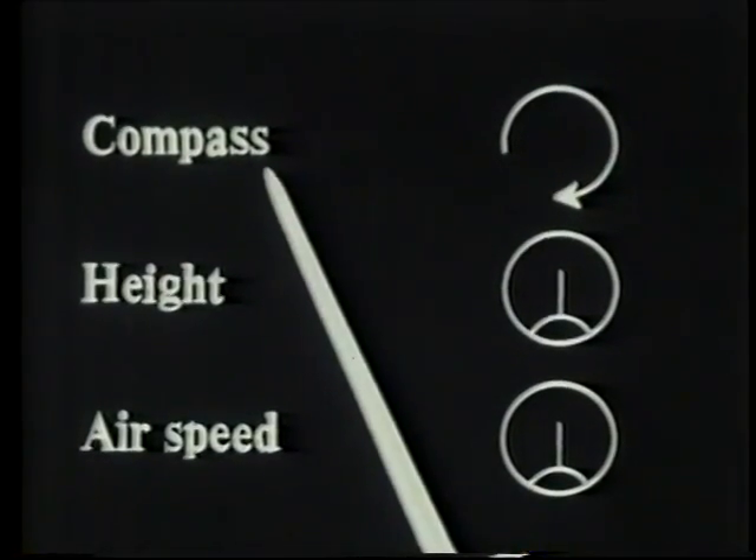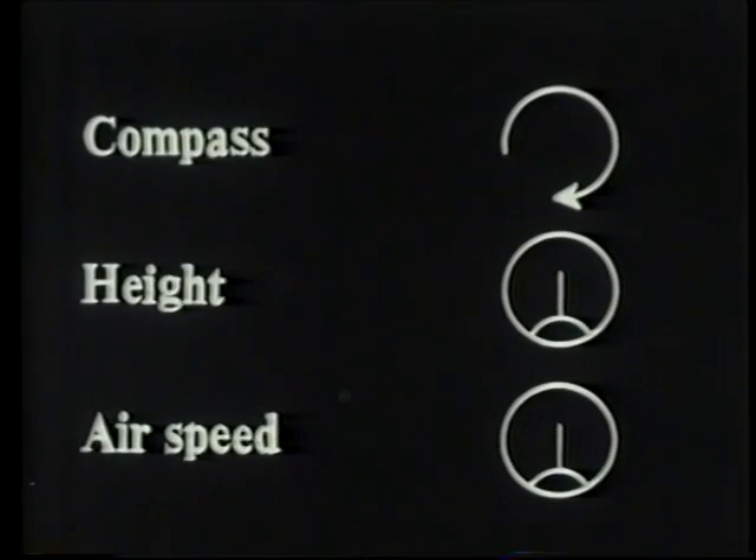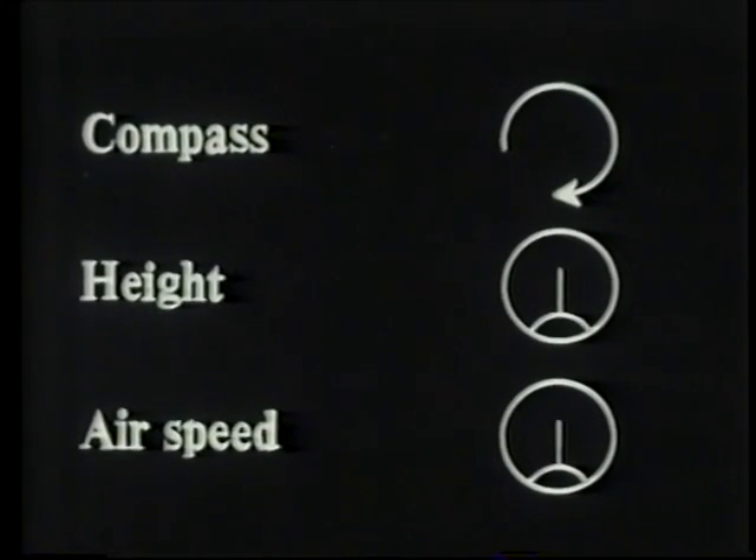The compass heading, height above sea level, and air speed, together with the radar display, are the only basic pieces of information fed to the computer circuit.